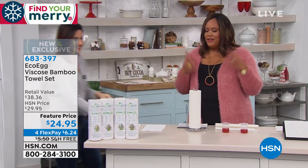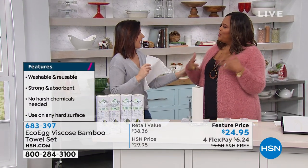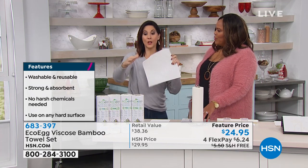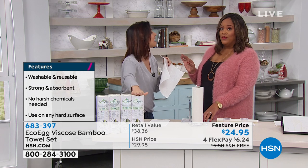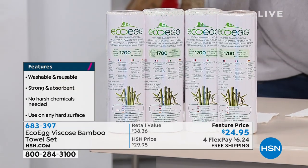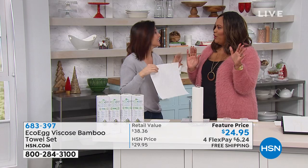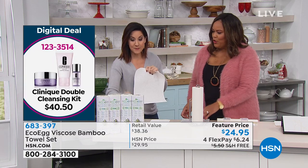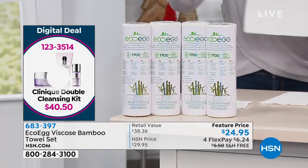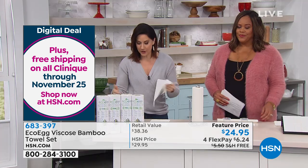This is Rebecca Wood, our brand ambassador — this product is brand spanking new. One towel gives you 85 uses. To clarify: one sheet gets 85 uses, one roll gives you 1,700 uses, and the entire four-roll configuration gives you 6,800 uses. It's absolutely crazy.